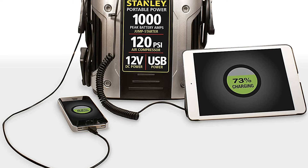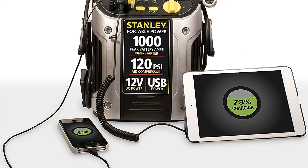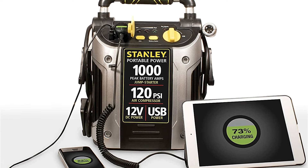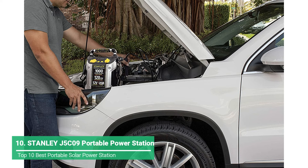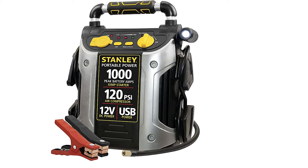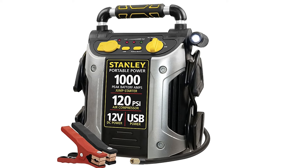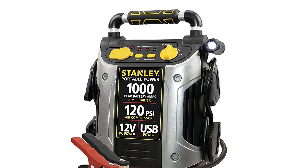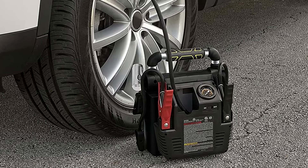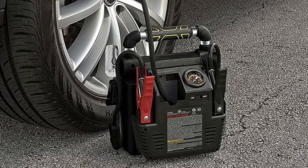The Stanley J5C09 is the best option for automotive use because it includes several features that can come in handy on the road. The primary function of this unit is to jumpstart cars, which is why the manufacturer specifies its amperage output and amp-hour capacity instead of giving numbers in watts. This unit clamps to the battery terminals of a vehicle that has a dead battery and provides a ton of power at once, allowing the vehicle to start, and it does that job very well. The other two key features that make the Stanley J5C09 good for automotive use are the light and the air compressor. If you find yourself dealing with a flat tire in the dark, this is the perfect unit to take care of that.